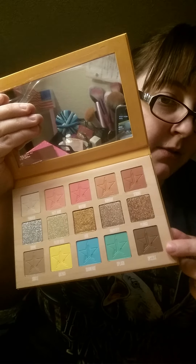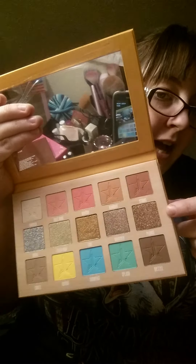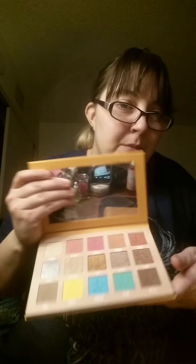So you get 10 matte shades — five on the bottom, five on the top — and then you get five metallic, like matte and shimmer shades. I thought that was kind of cool that he did the whole buy one, get one free thing. I hope he continues to do that. I hope you enjoy this video — stay tuned for the next videos to come. Bye guys!